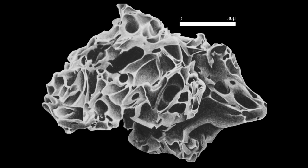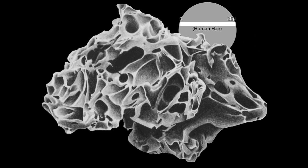This image of ash is magnified many, many times. It's only 30 microns across — that's the width of a human hair. Pretty small.